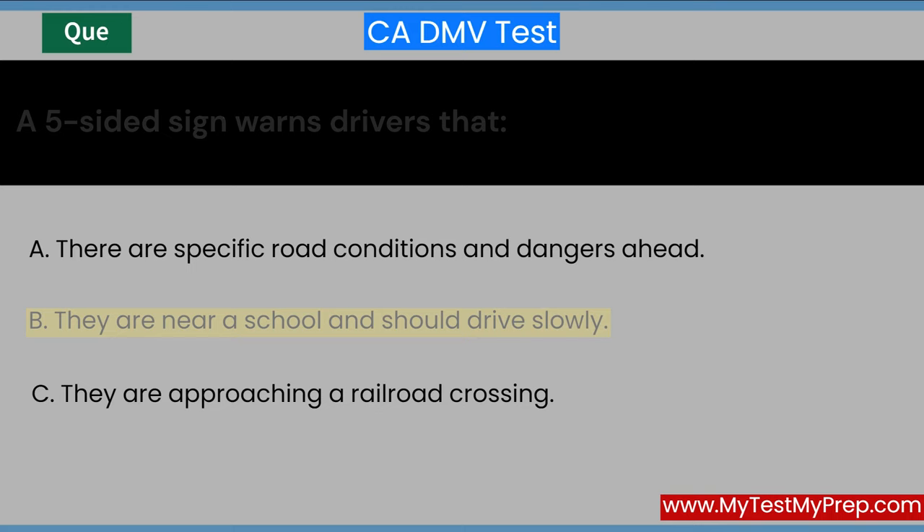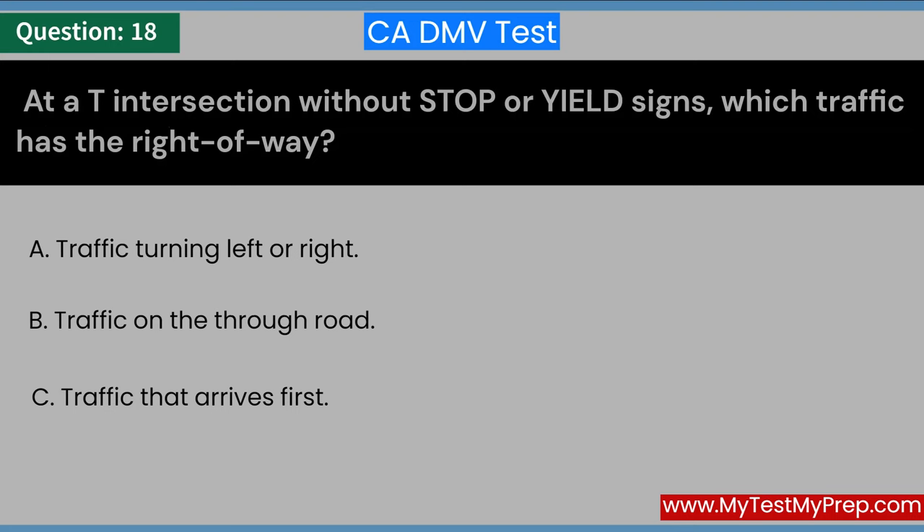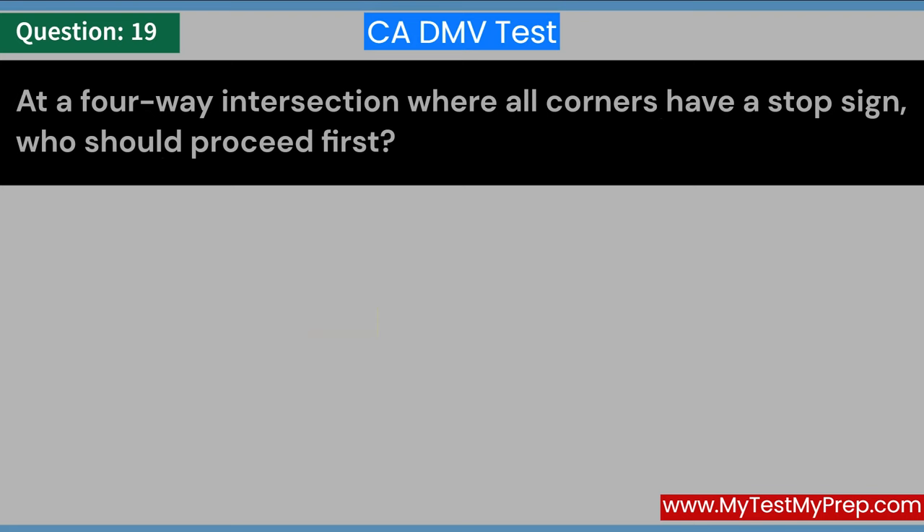At a T-intersection without stop or yield signs, which traffic has the right of way? A. Traffic turning left or right. B. Traffic on the through road. C. Traffic that arrives first. Answer: B. Traffic on the through road.